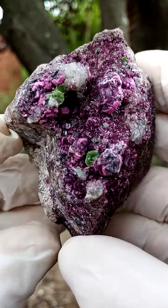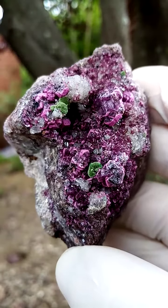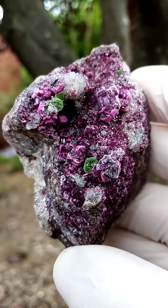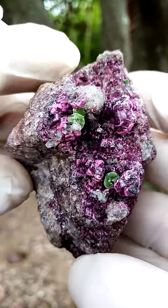Here we have Cobaltocalcite crystals, a lovely electric pink to intense color, and even some color zoning in some of these crystals. If you zoom into the still pictures, you'll also be able to see it.